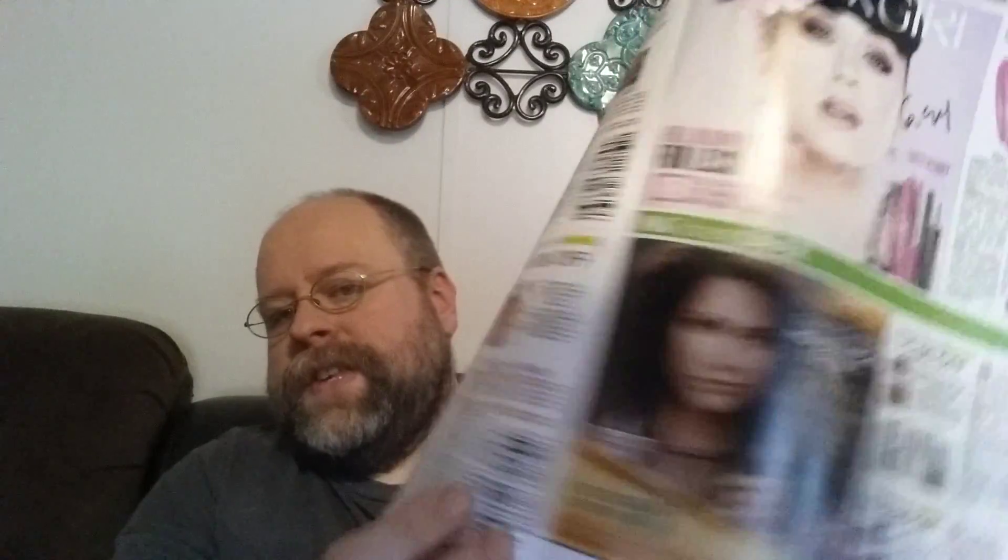First up, a dollar off of any Vidal Sassoon shampoo or conditioner. The smaller bottles are $2.47 at Walmart, but I've seen — and I'm getting lots of reports of people saying — that the smaller 12-ounce bottles are actually on clearance right now for $2, and some places even $1.75. So after the coupon you could get them for as cheap as $0.75, depending on if your store has them on clearance. Clip that coupon, then go to your store and look and see if there are any of the 12-ounce bottles on clearance, and if there are, snatch them up.